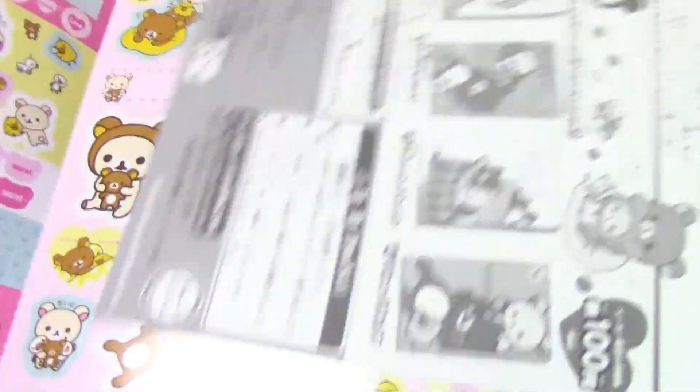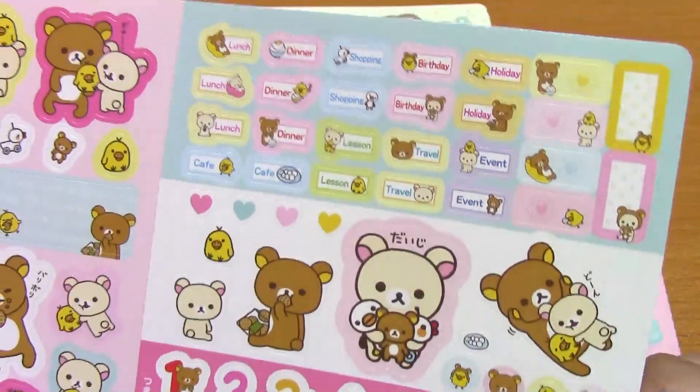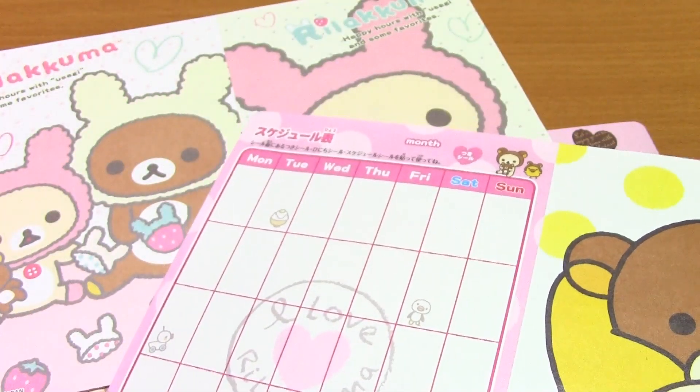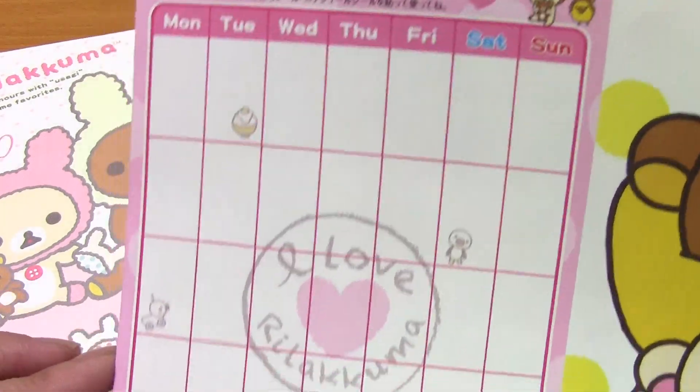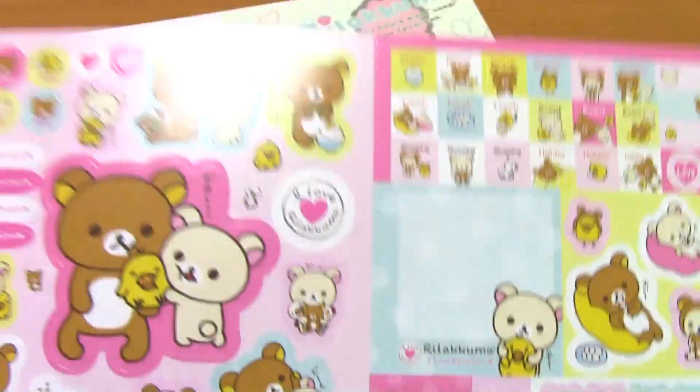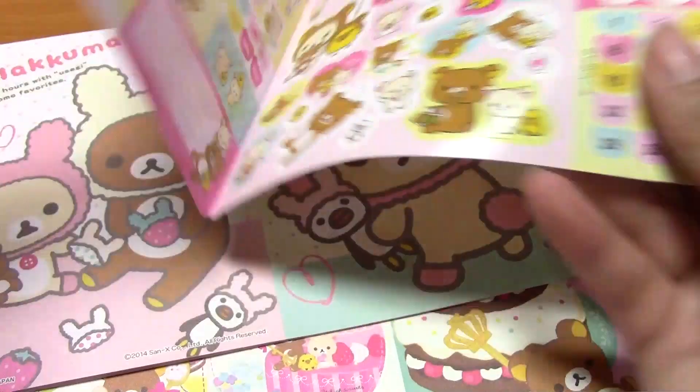So here's the third design, and I got this design twice, but this one's really colorful and vibrant. And this one has like a school schedule thing on the back to use. And if you hear that sound in the background, that's my washing machine, so don't be scared.